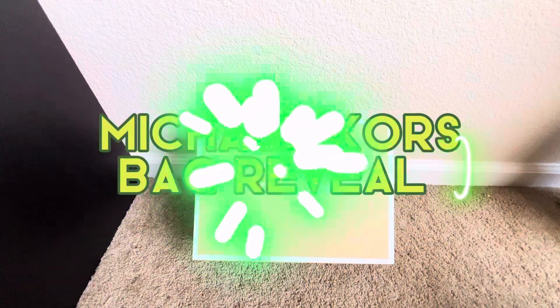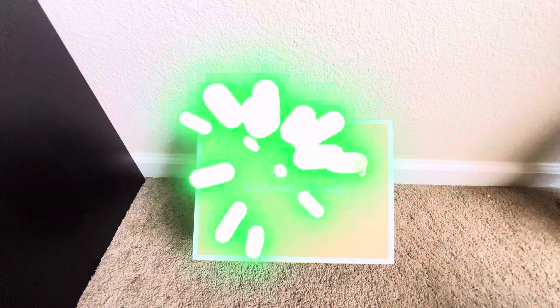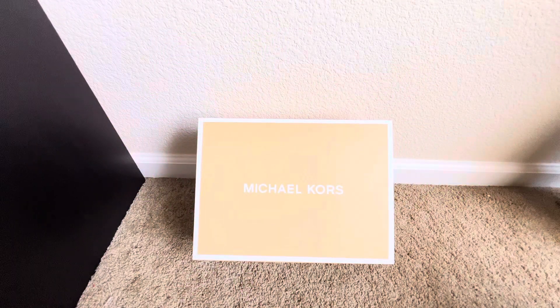Hey guys! So today we're back with another video and it is going to be a Michael Kors bag reveal. So if you guys are interested to see what bag I got, then please keep watching.